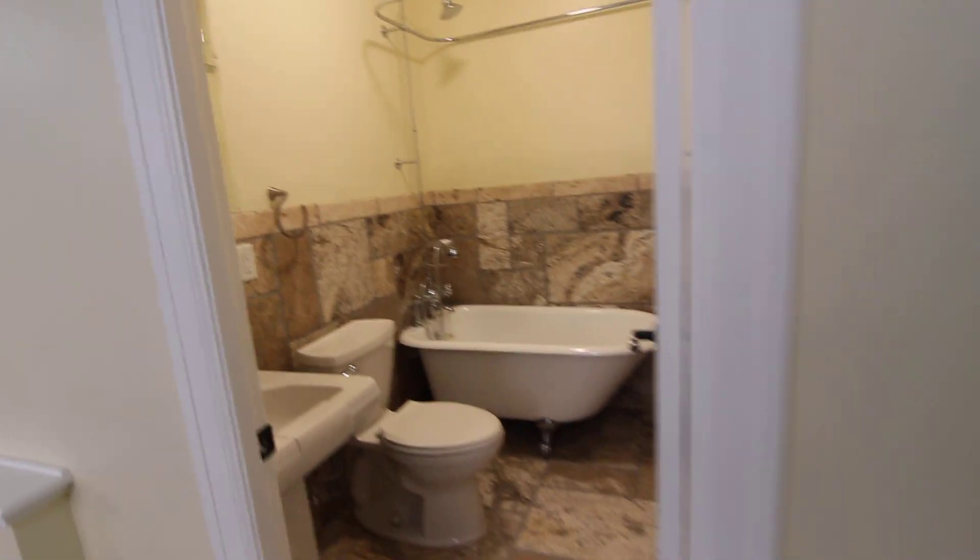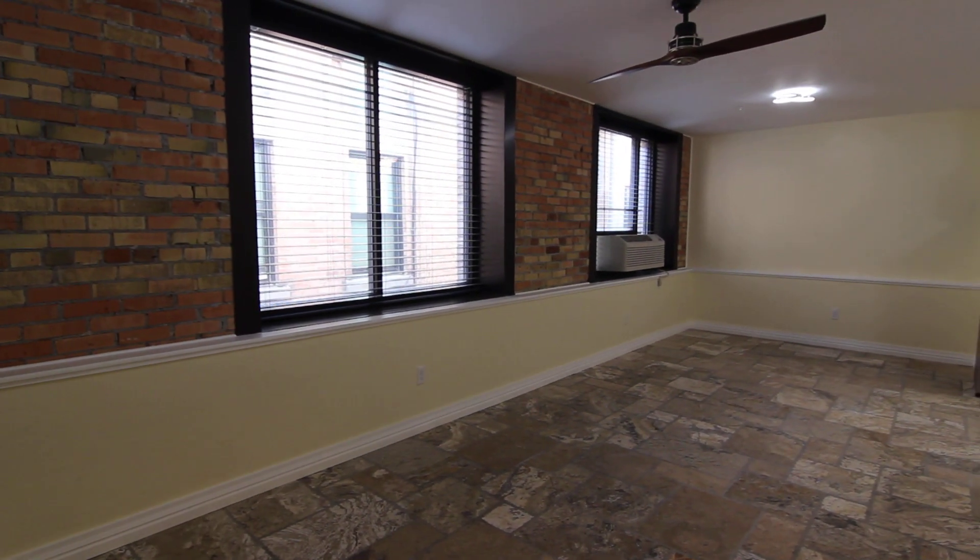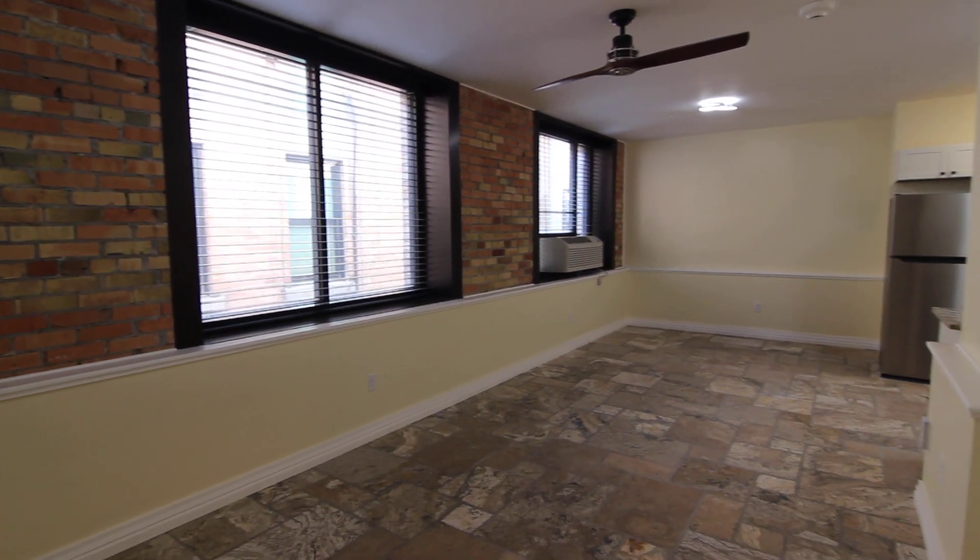This apartment does have a storage area, a little closet. As we pan back around to the main living area, big windows letting lots of natural light in.